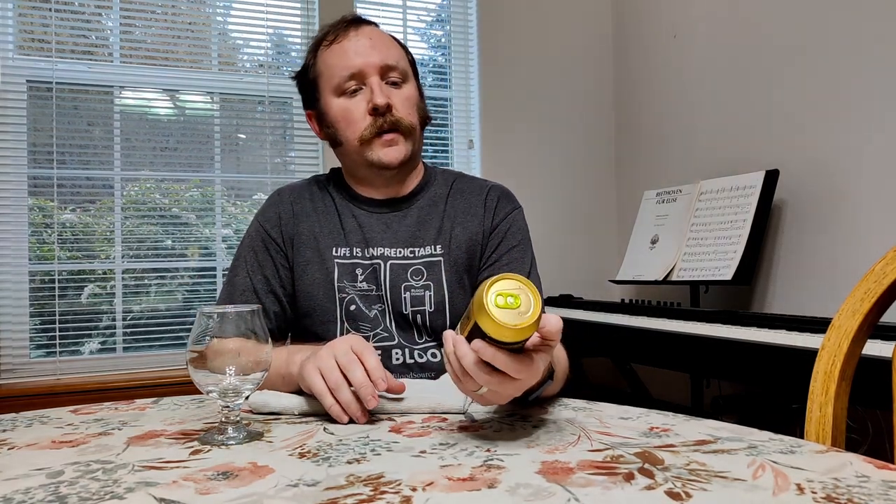Hello and welcome to another episode of Chewing the Brew. Today I'll be enjoying a Dormancy breakfast stout by Bale Breaker Brewing.